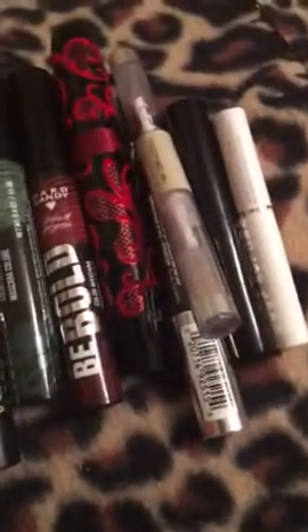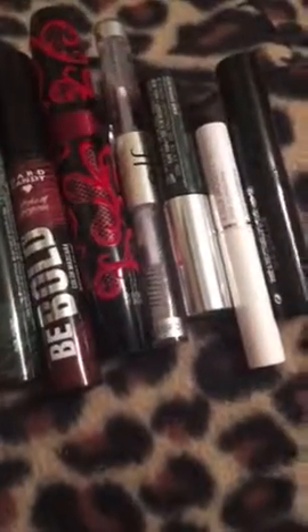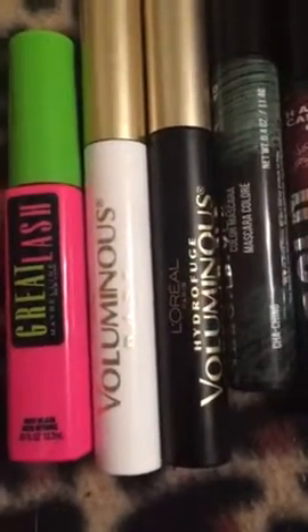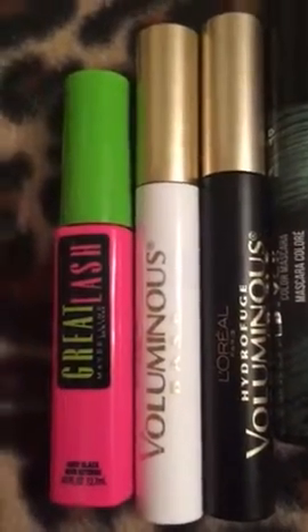All of these were under $5, really, except for the Physicians Formula — that's like $10. And these were free to me, really. But I want to say Maybelline has some pretty good mascaras. I'm personally not fond of anything else of theirs, but they have some very good mascara. Two thumbs up to that.